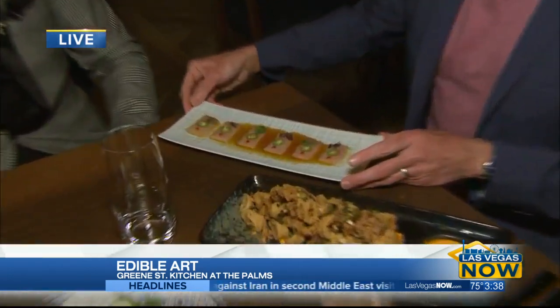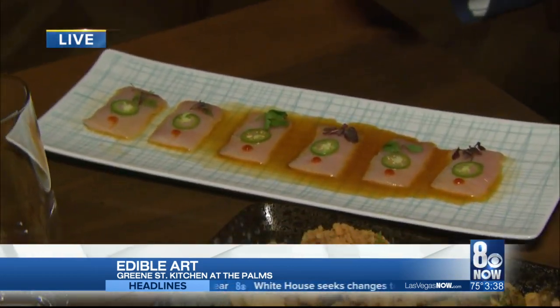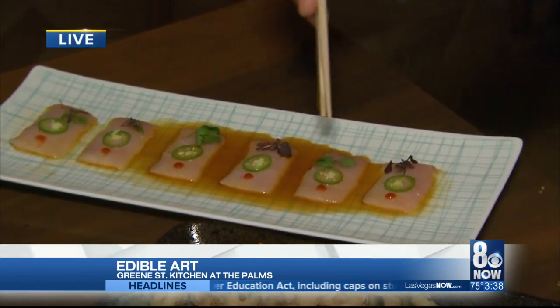You guys have vegan options here as well? We also have vegan options — everything from vegan options to huge steaks, and small, fun, Japanese-influenced shareable dishes like this one right here: the hamachi sashimi. Rich, buttery, fresh sashimi — melts in your mouth. We serve it with a yuzu ponzu sauce that cuts nicely through the sashimi.